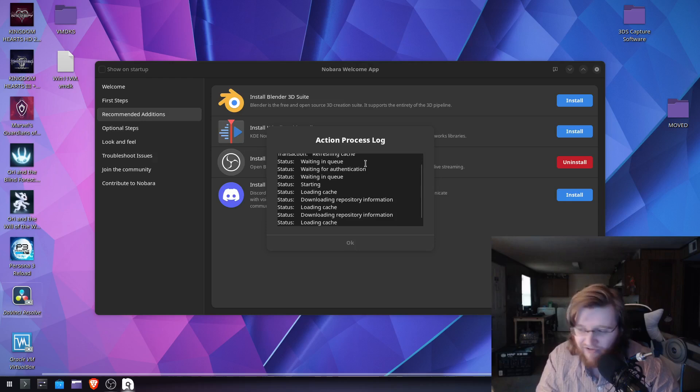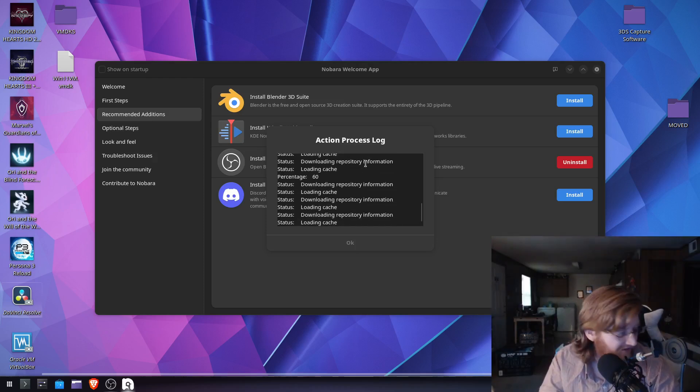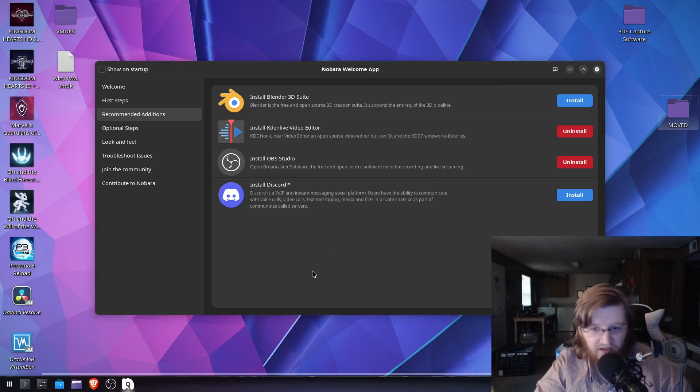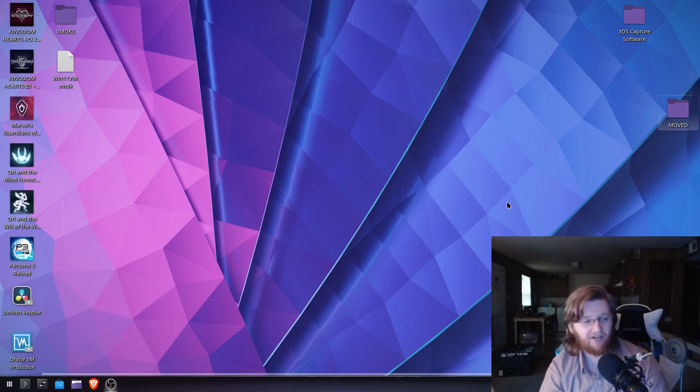I do have Windows 11 through VirtualBox, so if I really need to and I can't figure out how to run DaVinci Resolve here, I'll just use that. So I'm trying to figure out video editing software and trying to figure out what's wrong with my 3DS capture card setup. I'm going to see how Kdenlive is, and in the meantime figure out how to get DaVinci Resolve working and find new software for my 3DS capture card so I can play Pokémon X before Legends Z comes out.